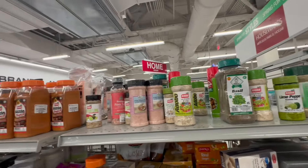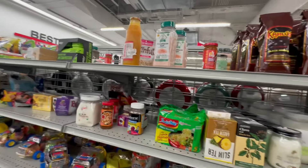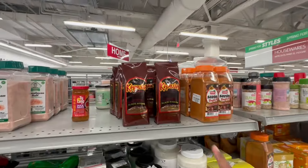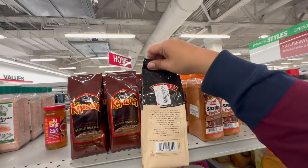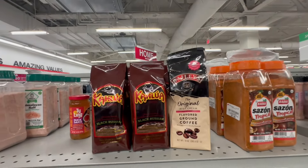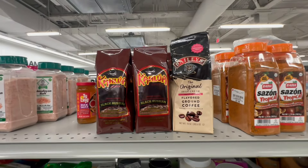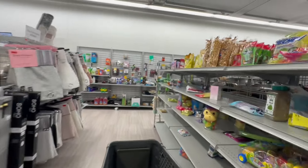They also have Baileys — $5.99. That's actually a really good price point because coffee prices have gone way, way up. So that is actually not a bad deal.